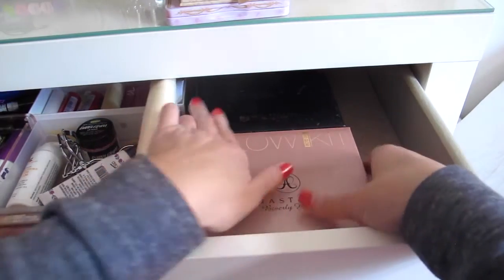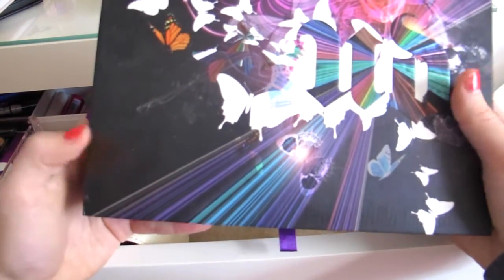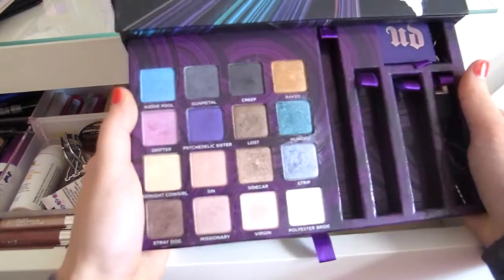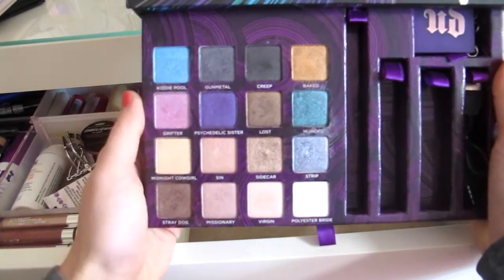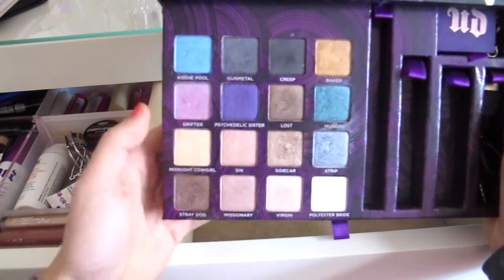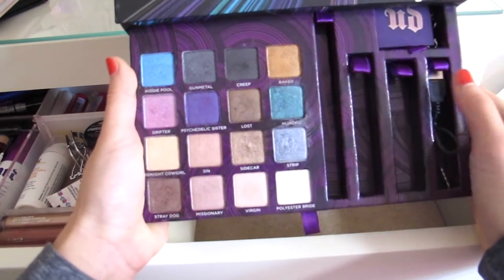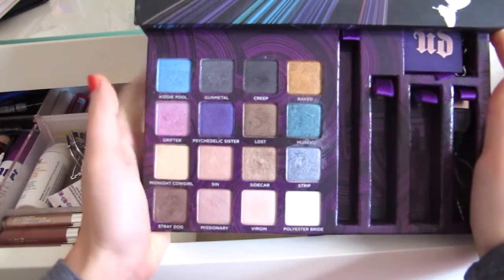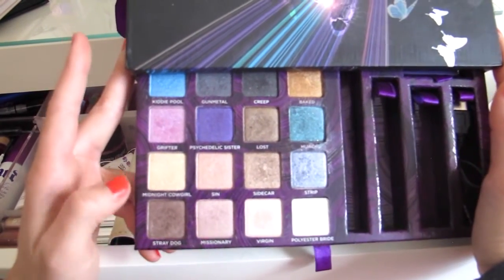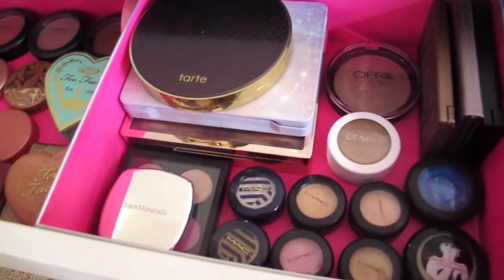I have one more palette I forgot about — it's the Urban Decay Book of Shadows. It has a ton of colors, and when I was a freshman I vividly remember doing different colored eyeshadow every day — sometimes blue, dark blue, purple, black. Those were my favorites. There's also an eyeliner, mascara, and lip gloss in here somewhere. This is perfect for a variety of colors, and if you're just beginning I think you should invest in it because it comes with darks, lights, and everything.